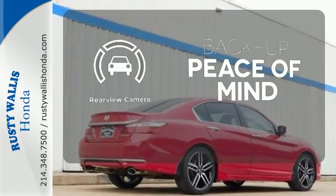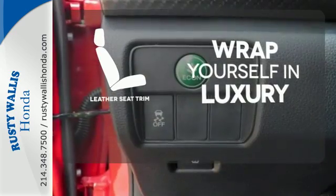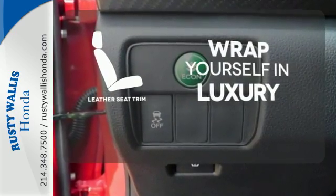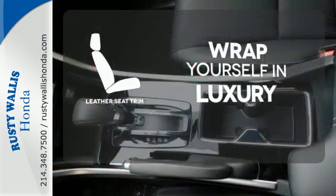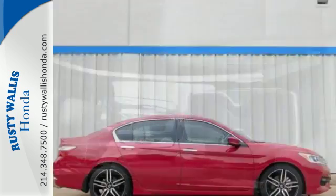Hindsight is 20-20 with the backup camera. The high-quality leather seat trim enhances the style, comfort, and durability of this vehicle's seats, ensuring an enjoyable drive. Surprising luxury and sensibility for every day.